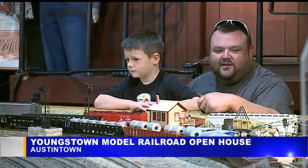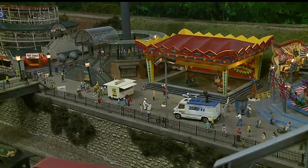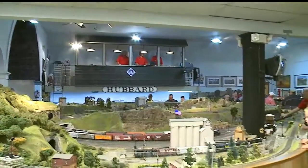The layout shows the south side of Youngstown in the 1950s. You can see a steel mill and an amusement park. New at this year's open house is a fully operational roller coaster.